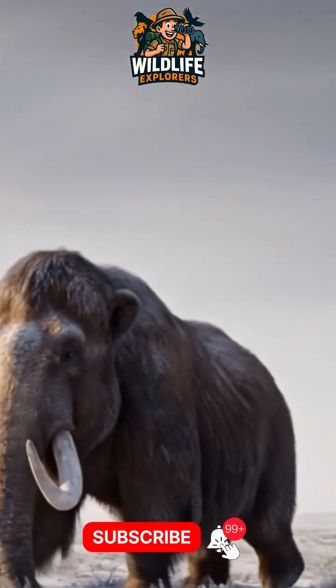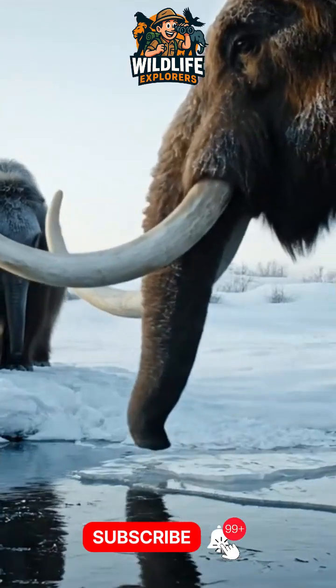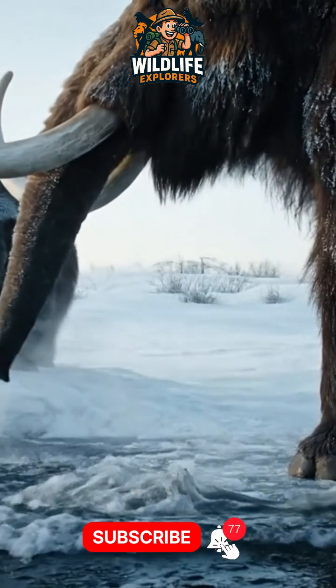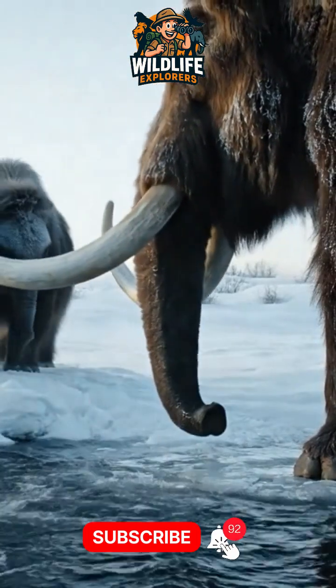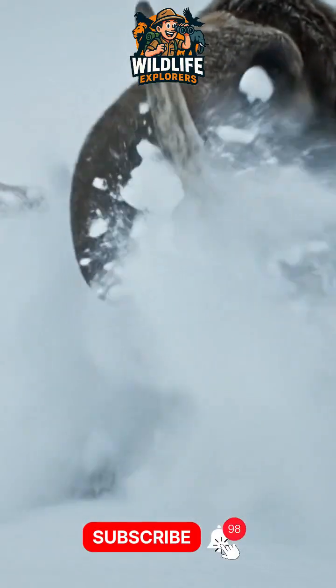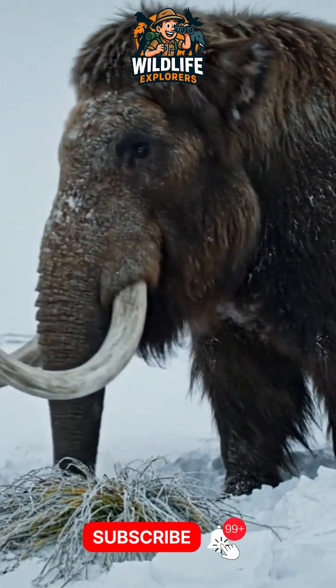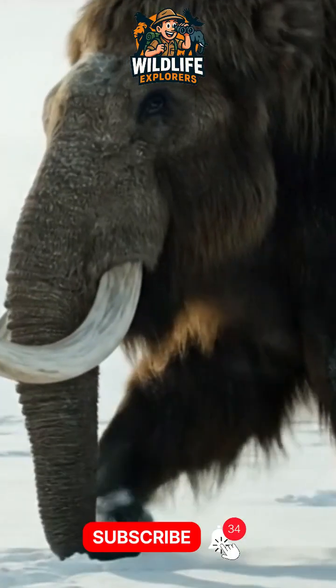And the story isn't over. Today, scientists are trying to bring them back using frozen DNA and modern genetics. Some believe mammoths could one day return to the Arctic, helping restore ecosystems. But others ask: should we bring them back, or let the past stay in the past?